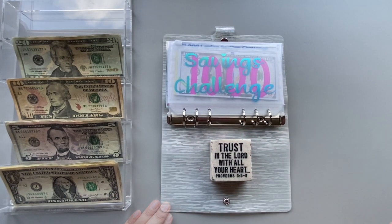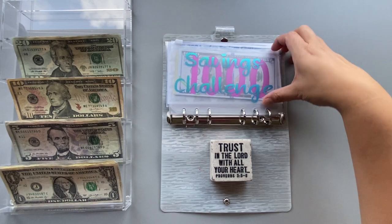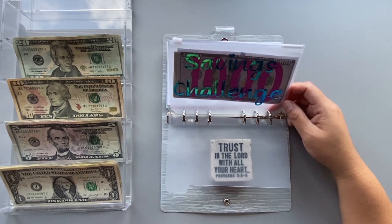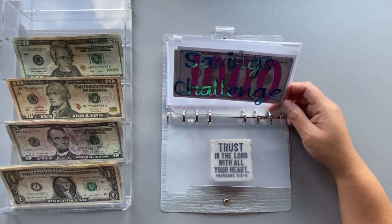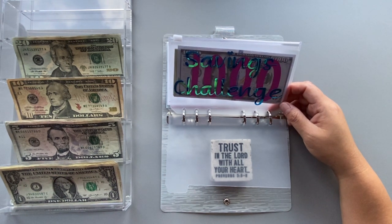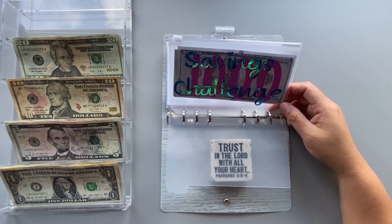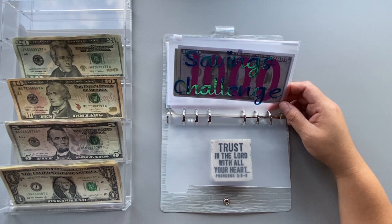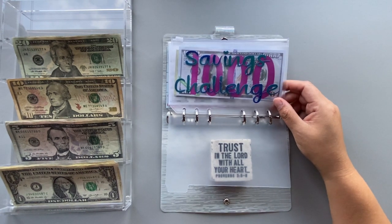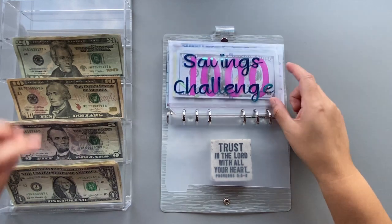Next we're going to do the savings challenge binder. My one-dollar challenge moved into this binder because it was easier. I removed the $500 challenge because I was getting overwhelmed, so I'm going to balance out my sinking funds and savings challenge. This personal savings challenge is saving $2,000 by the end of the year, and it's getting $106 today.